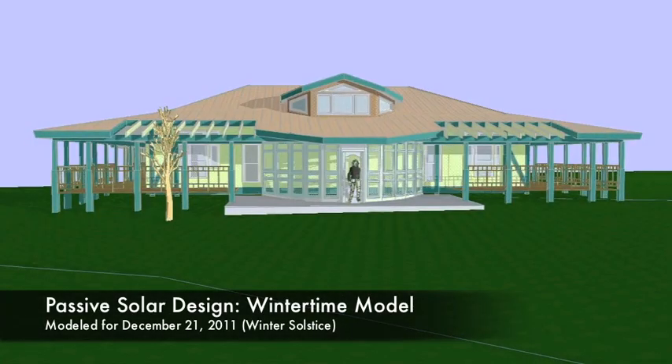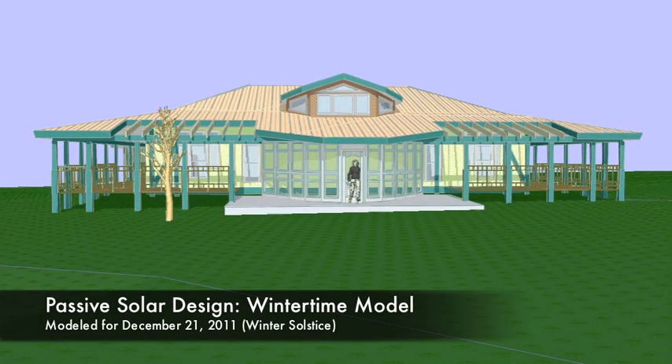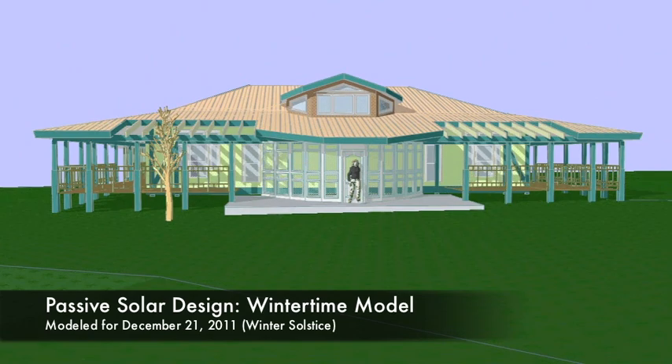What we're looking at is a wintertime image of a home designed for Clarksdale, Mississippi. I've got some cutouts in the roof with trellis work that allow the sun to actually hit those windows during the wintertime. The tile on the floor is going to capture that heat and heat that home.